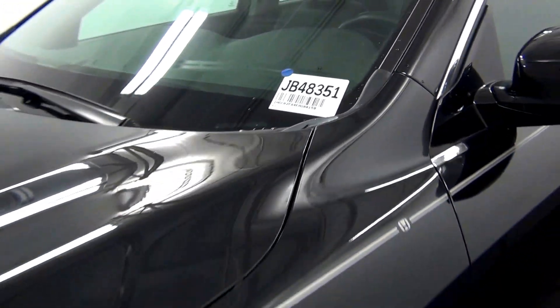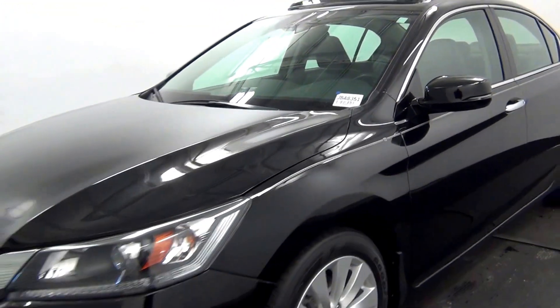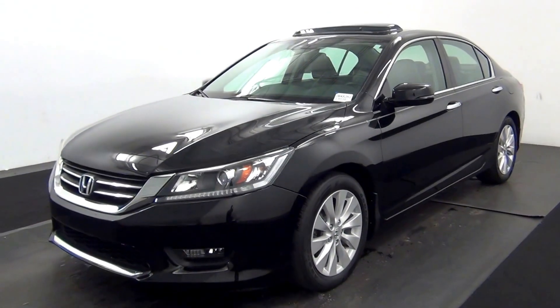Welcome. Today we're going to do a walk around a 2014 Honda Accord, stock number JB48351.